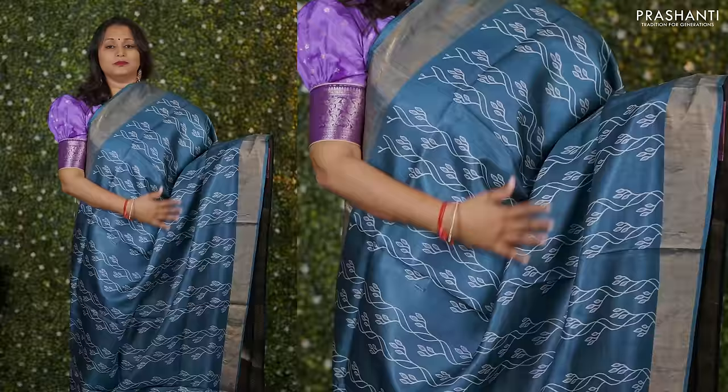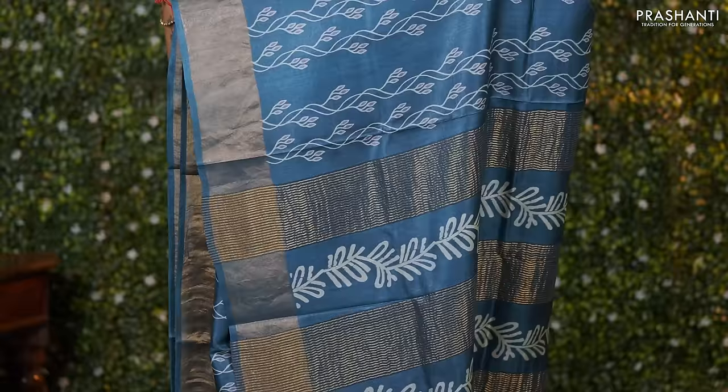Peacock blue — one more beautiful saree with antique zari woven borders on either sides. Beautiful vertical floral and leaf patterned prints that run throughout the body. A simple zari lined pallu with prints and a matching plain blouse priced at Rs. 5,550.